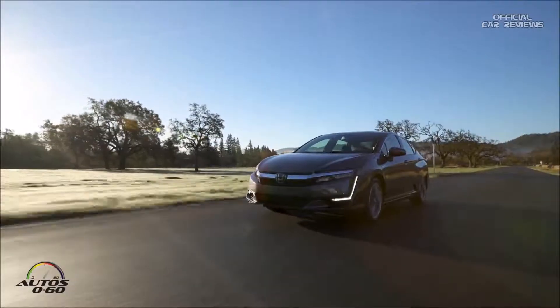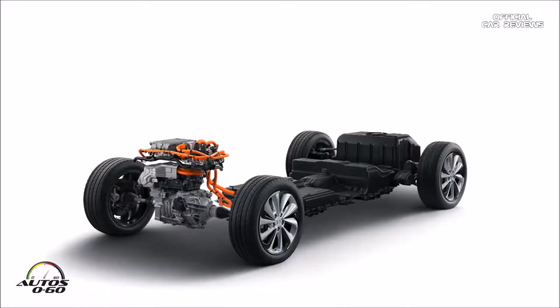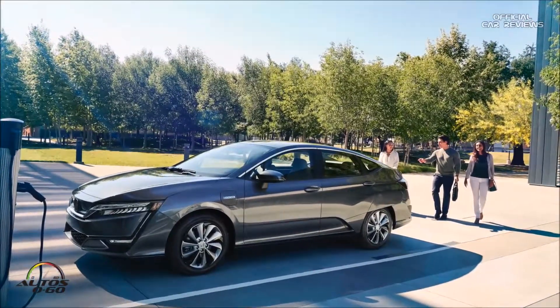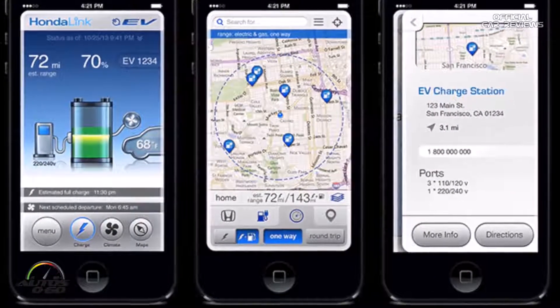With a 340-mile range, this car should eliminate range anxiety. For customers who have never experienced an electric or hybrid car, there's maybe a small learning curve — within a week you'll figure out where and when to charge. And if you forget to charge, you can still drive just fine in gas mode. We also have a great app called Honda Link, which has special functions specific to the Clarity series.